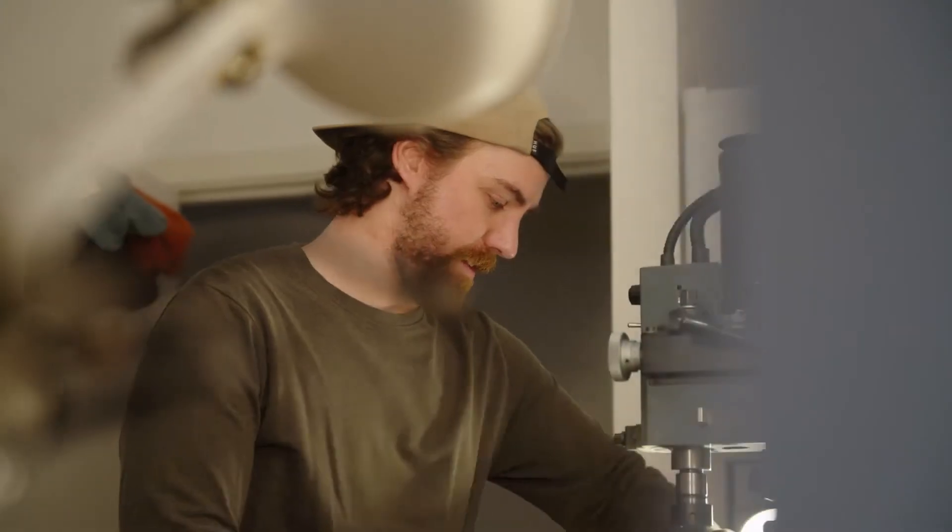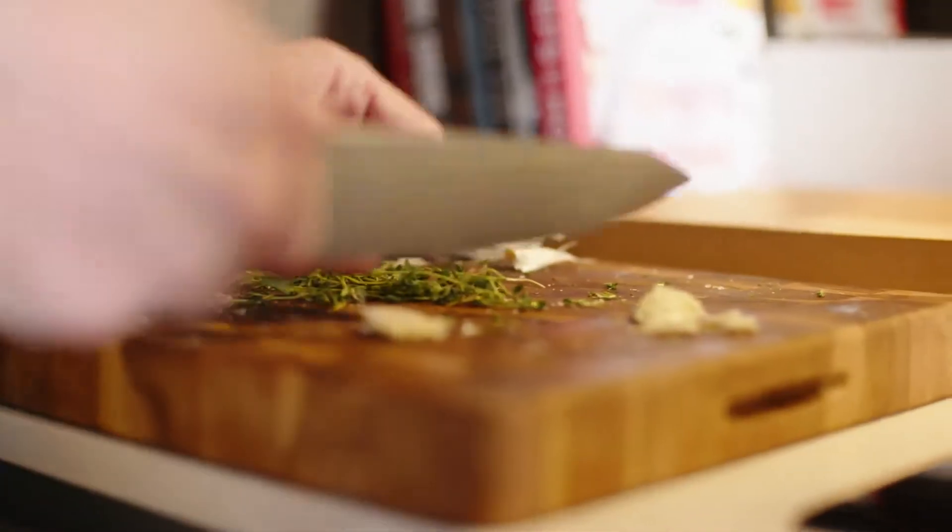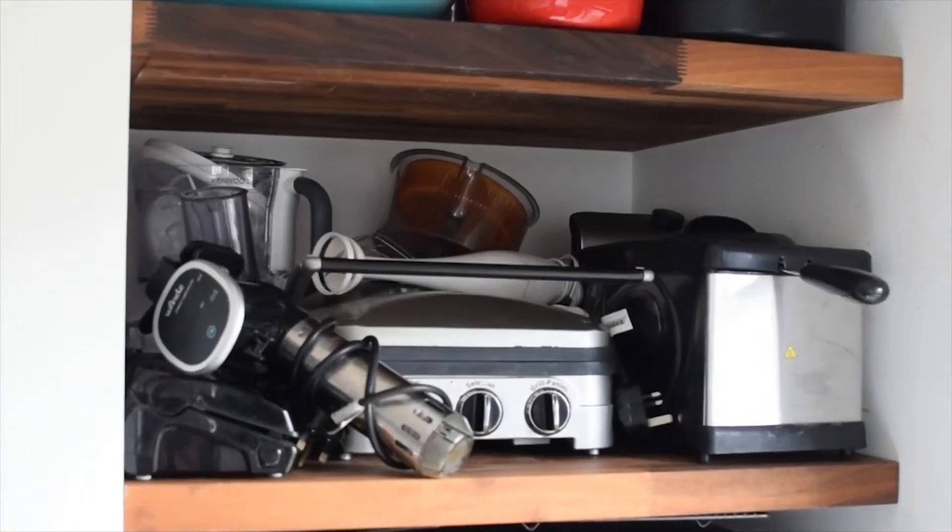We've been designing and developing products for a number of years. We also both love food and we love cooking. The more we were trying new techniques and recipes, the more we found that we were quickly filling our kitchens with bulky single-use products.